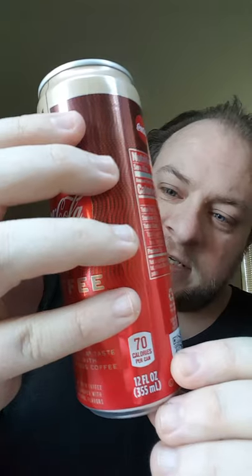There's 70 calories per can. These are 12-ounce cans. And the caffeine content is 69 milligrams per 12 fluid ounces. And a four-pack of these costs $5.88.